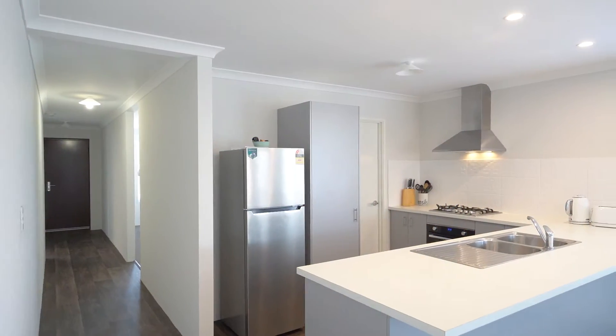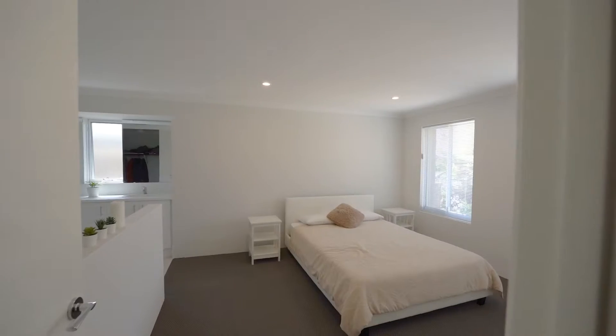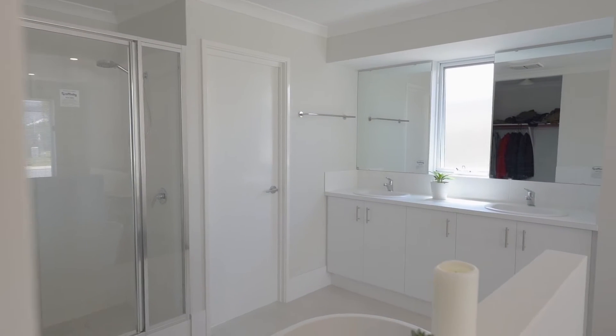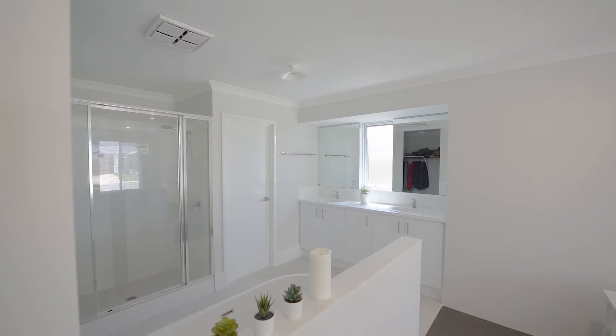This home has a lot going for it. Good sized bedrooms, two internal living areas — the front lounge room is huge. The master bedroom has a fantastic resort-style ensuite, complete with standalone bathtub, separate toilet, and twin vanities. It's really cool.